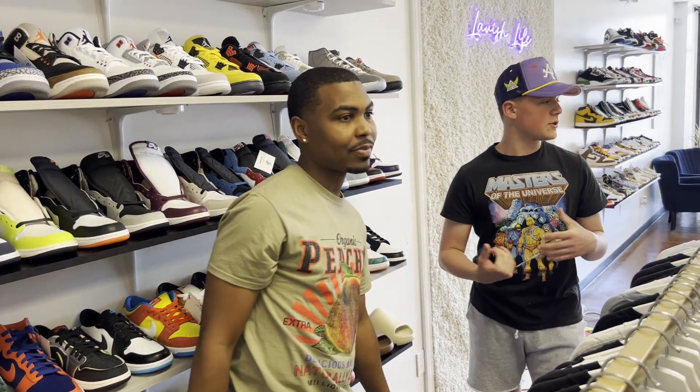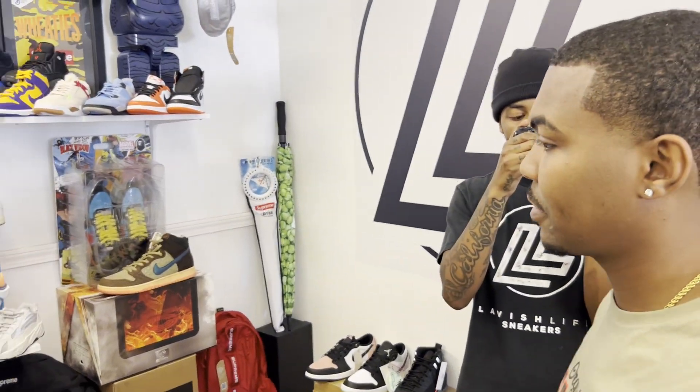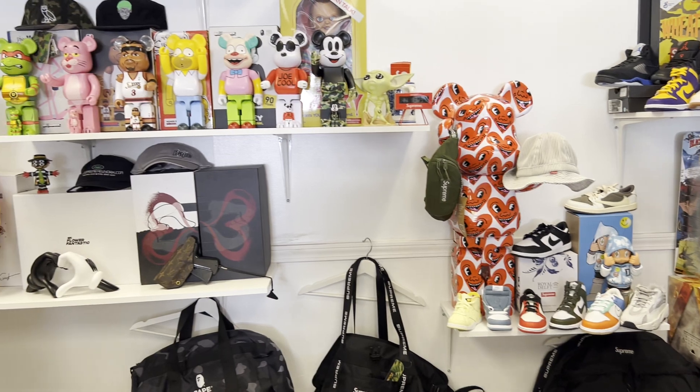You guys have a real dope store. As you can see they have collectibles behind you as well. You can find them on Instagram, Twitter, Facebook — Lavish Life Sneakers — and they have a website, lavishlifesneakers.com. You can order online, order for pickup. Everything in-store that's in stock is on there — if you see something you like, don't hesitate to call. Make sure to follow them on all social media, and like, comment, subscribe to Heat and Soul Podcast. We'll see you in the next one.